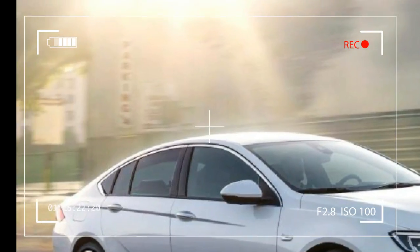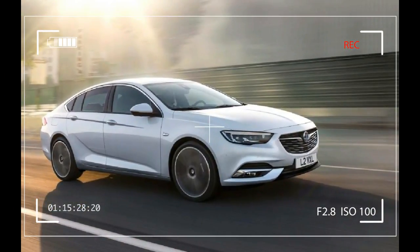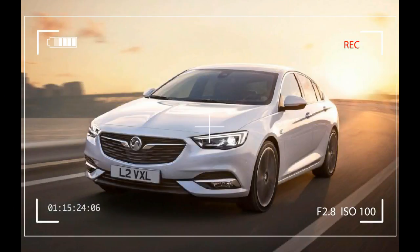There's good news for company car drivers too, as the Insignia Grand Sport can cost up to £1,983 less in tax over four years than comparable Passat and Skoda Superb models.